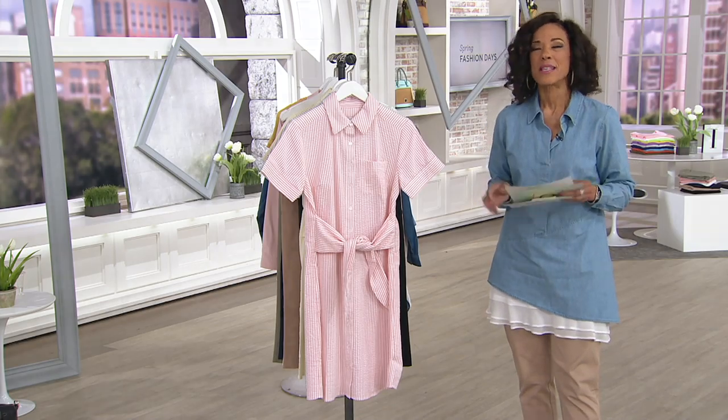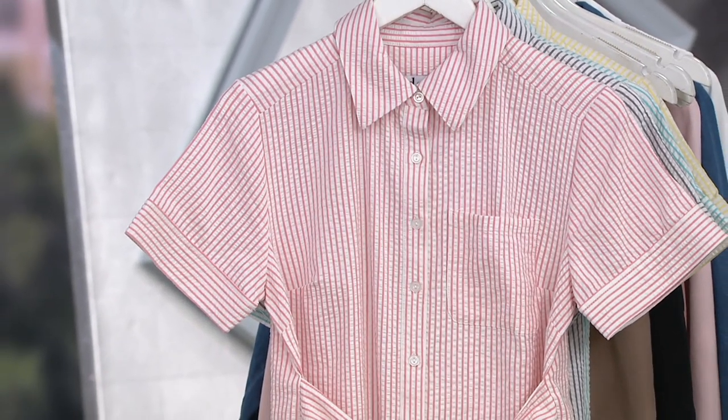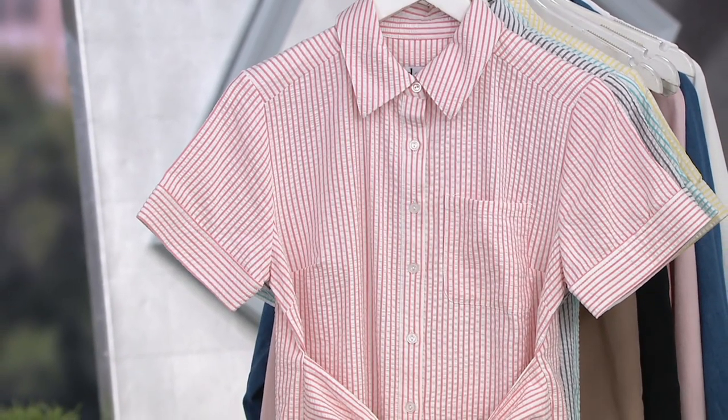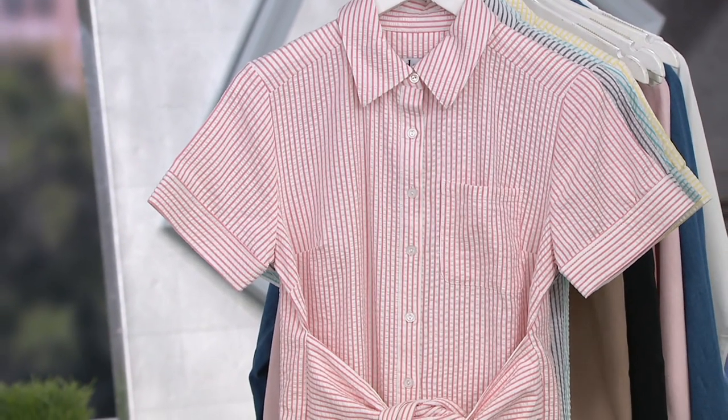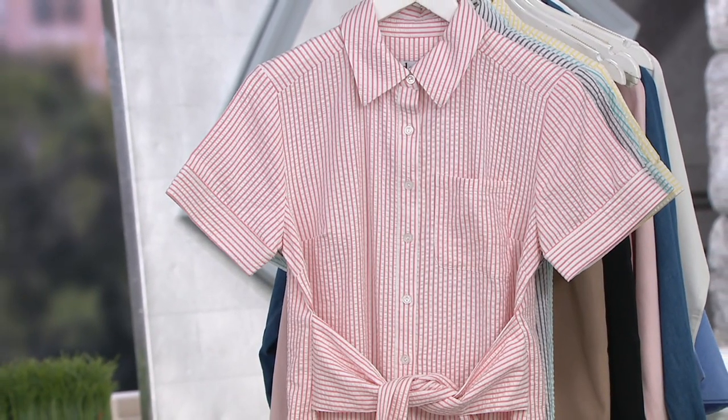We're going to start with a great dress. I love a shirt dress. I love seersucker because to me, seersucker just says sunny days, warm weather, carefree, easy. So we're giving you a first look at a brand new Seersucker Tie Front Dress from Denim & Company.